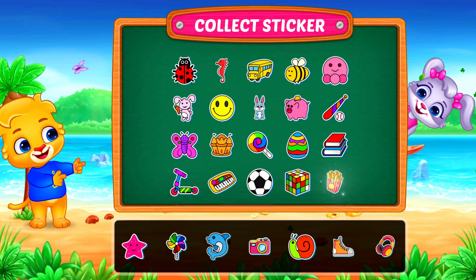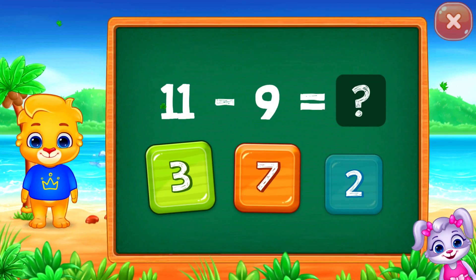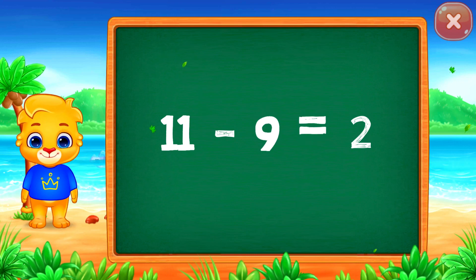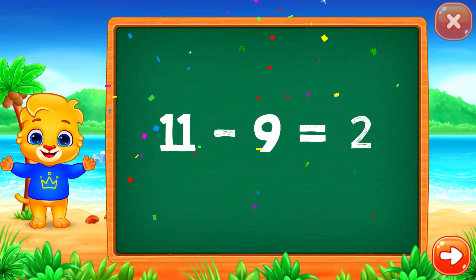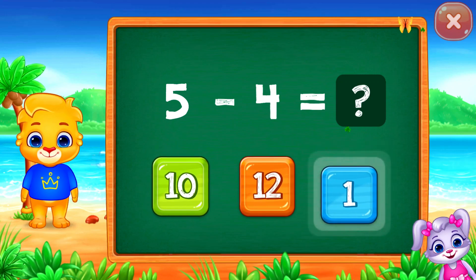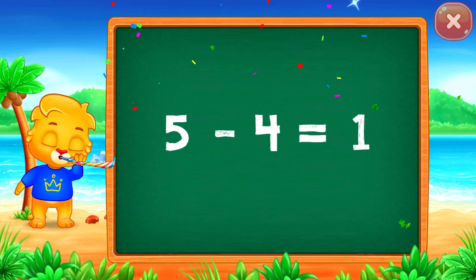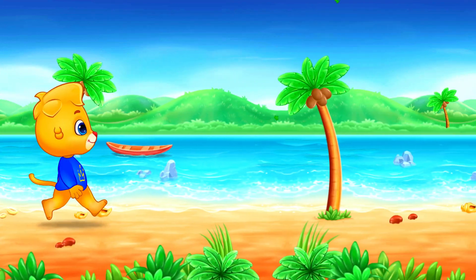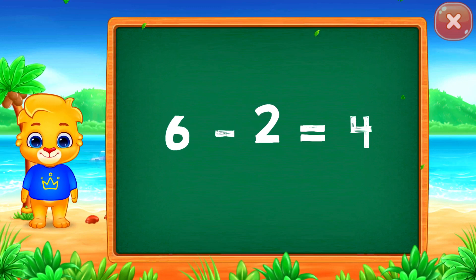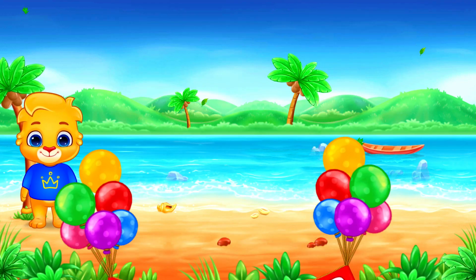Pick a sticker. Two. Woo-hoo! Eleven minus nine equals two. One. Woo-hoo! Five minus four equals one. Six minus two equals four. Good job!